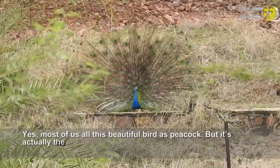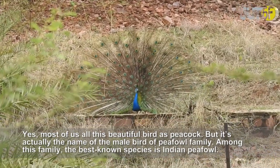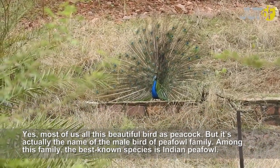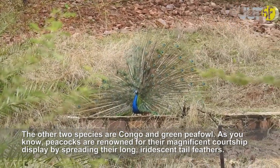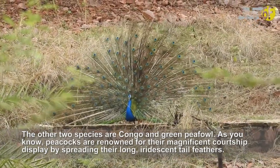Most of us know this beautiful bird as a peacock, but it's actually the name of the male bird of the peafowl family. Among this family, the best known species is the Indian peafowl. The other two species are the Congo and green peafowl. Peacocks are renowned for their magnificent courtship display by spreading their long, iridescent tail feathers.